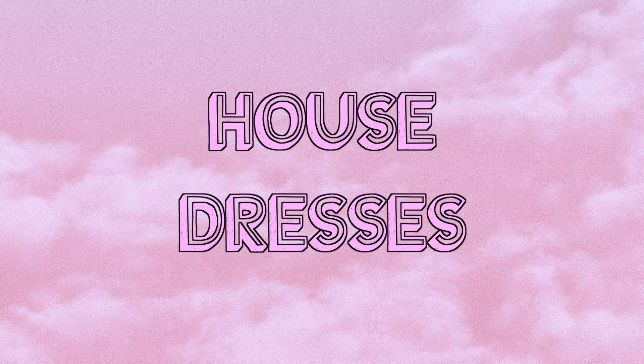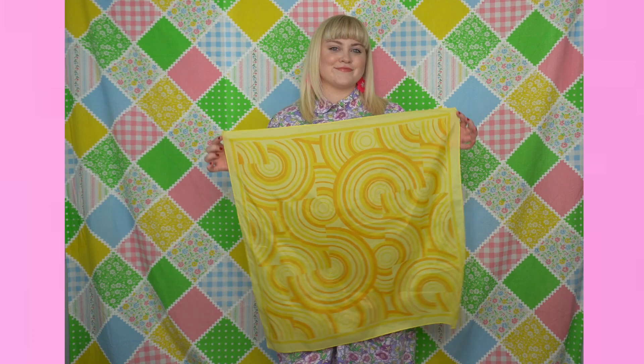Last but not least — house dresses. House dresses are ideal for spring and summer; they come in so many different patterns and colors. If you want to find one at the thrift store, check the pajama or lingerie section — not the regular dress section — and they're usually super cheap. This one is a gorgeous purple floral with a Peter Pan collar. I like to button them all the way up; it just looks more vintage. I paired it with pink floral earrings, and house dresses usually have pockets, which is a big plus.